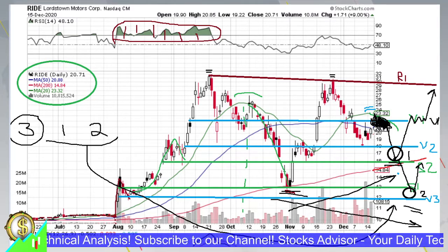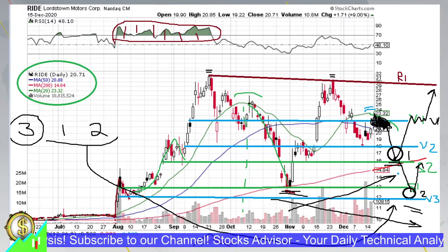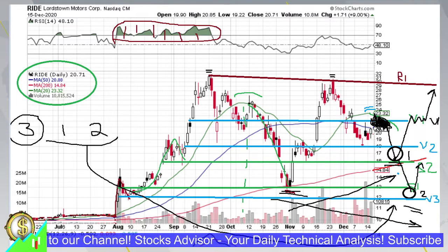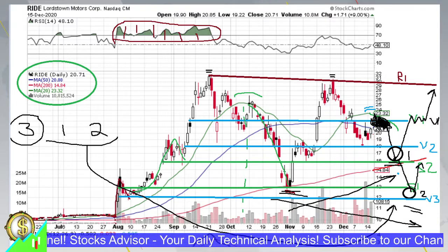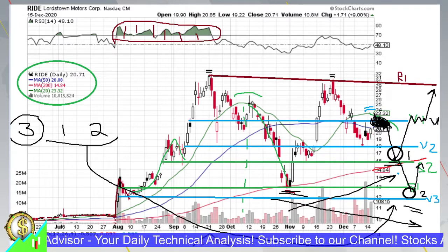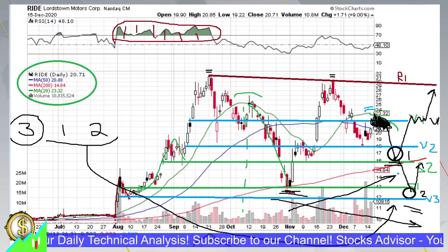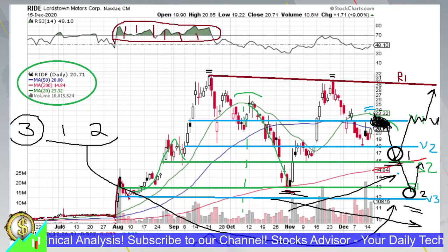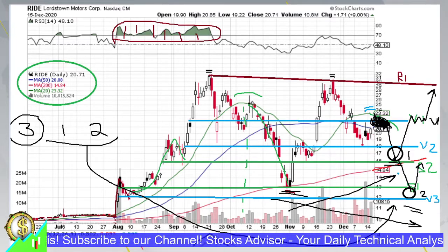That's all for RIDE — a very interesting stock with interesting price action, behaving classically from a technical standpoint. If no catalyst or unexpected news arrives, it should continue this pattern. Good luck with it. If you're watching this channel for the first time, please subscribe and press the bell button so you don't miss other videos. Check our other videos where we discuss many stocks with different patterns and opportunities.